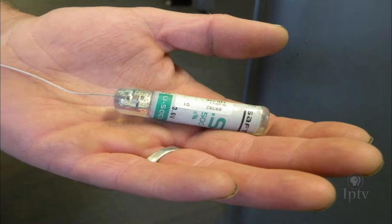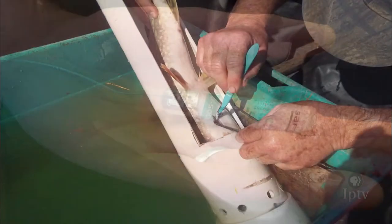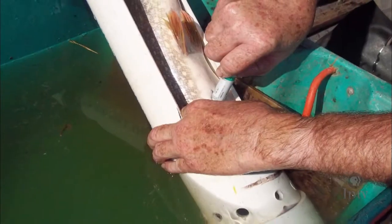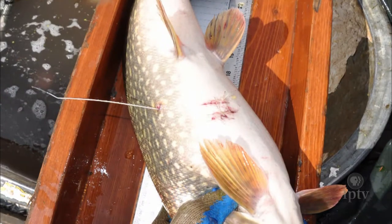They surgically implant radio telemetry transmitters into the bellies of the fish, with the antenna hanging out the bottom. The northern pike has to be at least three pounds so the fish will behave naturally with the transmitter inside.